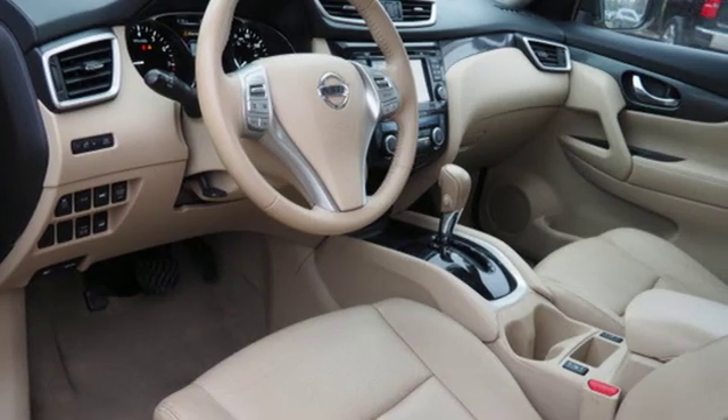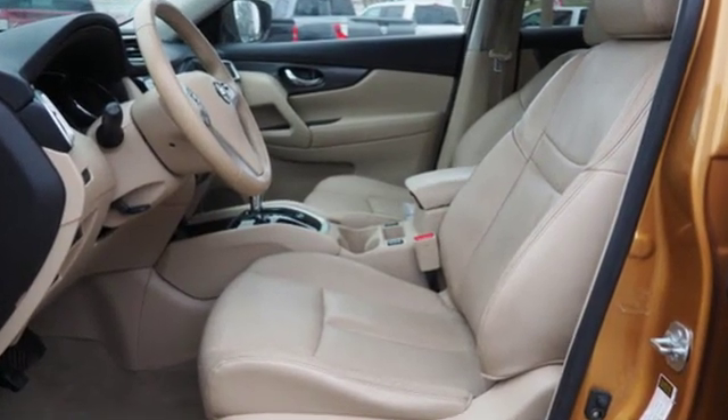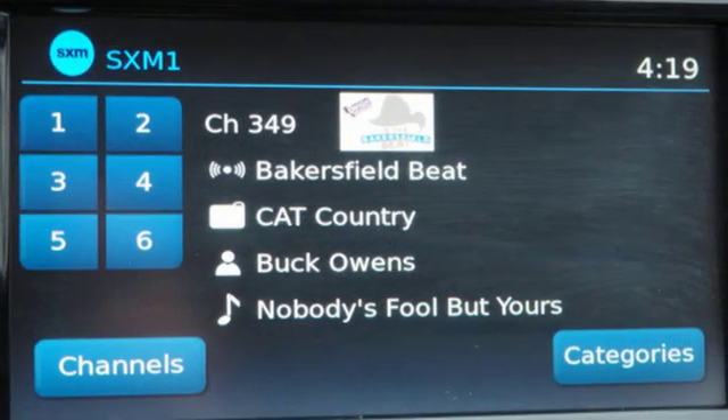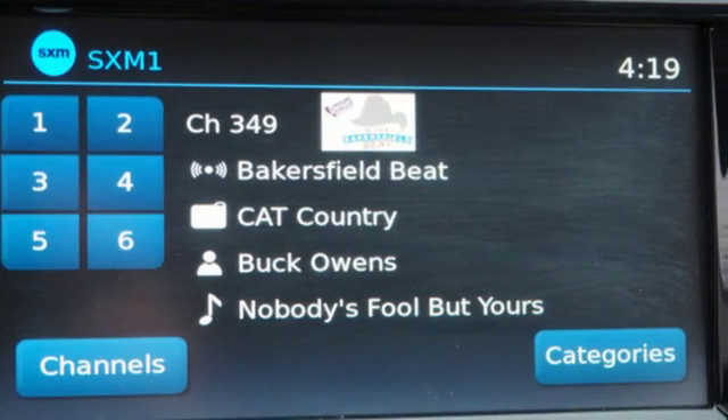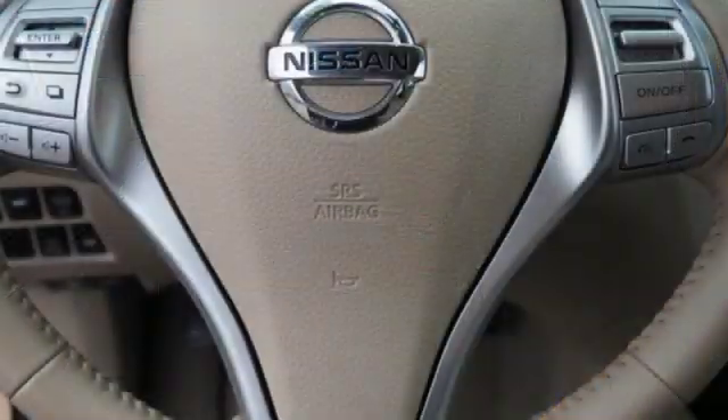It boasts an impressive list of features like these: continuously variable automatic transmission, front heated leather bucket seats, integrated navigation system with voice activation, dual-zone climate control, and power heated mirrors.